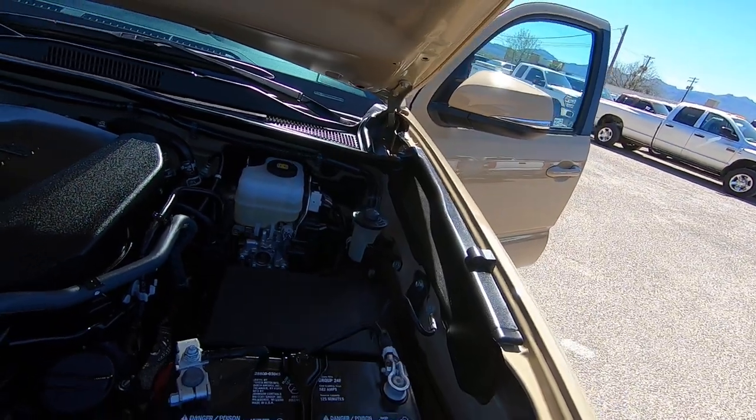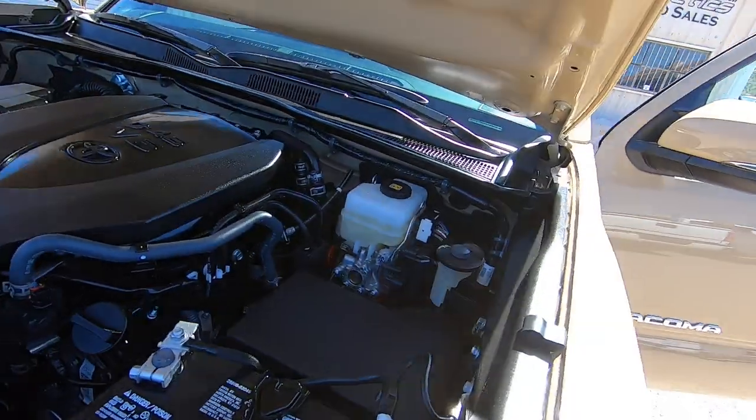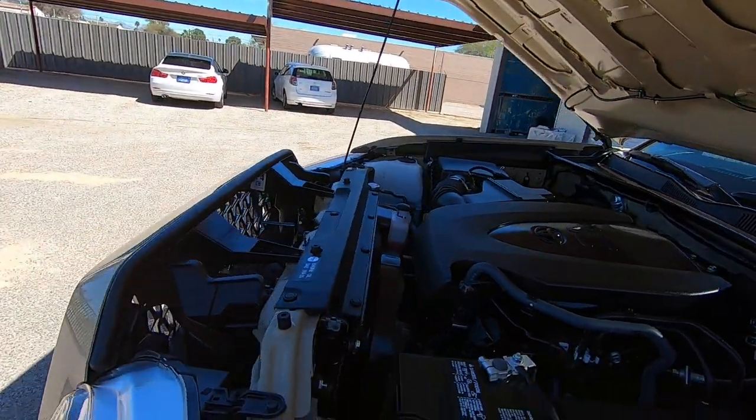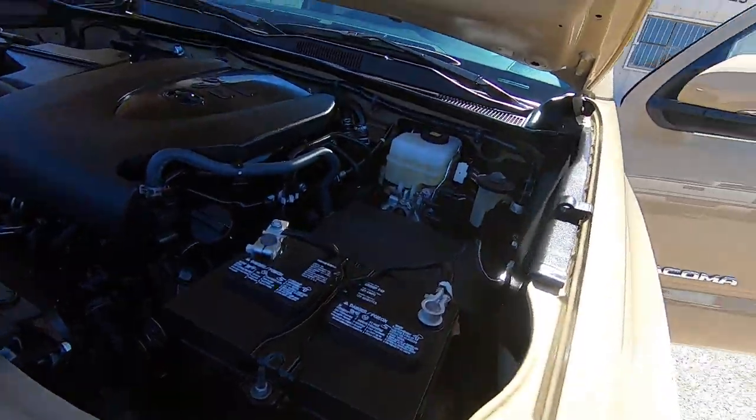Monday morning — today's the 22nd, 23rd, 24th, 25th. I think it's eight o'clock in the morning. We have it scheduled for an oil change and so on. Stickers where they belong.